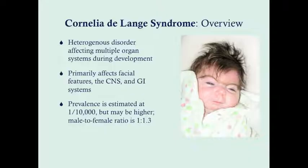It can also affect — and often does affect — the central nervous system, which leads to intellectual disability. It can also affect the GI system, most prominently with congenital diaphragmatic hernia during fetal development, which leads to pulmonary issues, and then lifelong these patients can struggle with reflux disease. The prevalence is estimated at around 1 in 10,000.